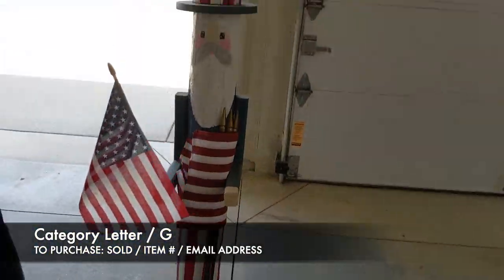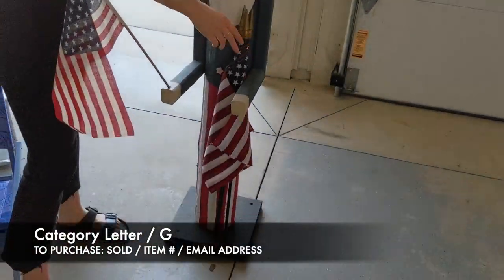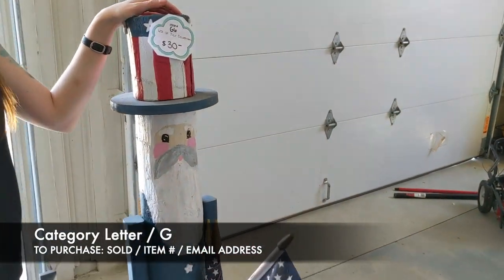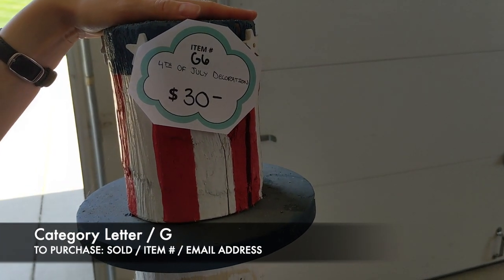Next is our Fourth of July guy. He comes with four flags made of wood — I've seen these at craft fairs before. He's going to be $30, and this is item G6.